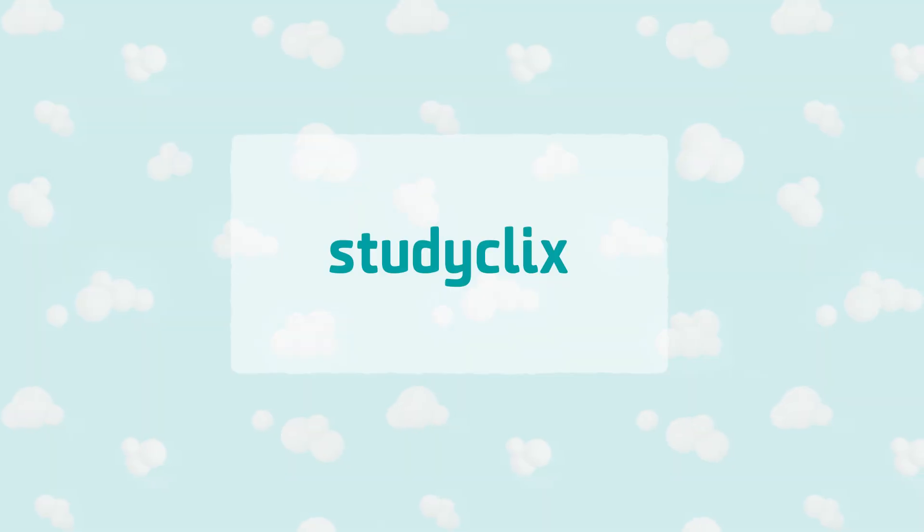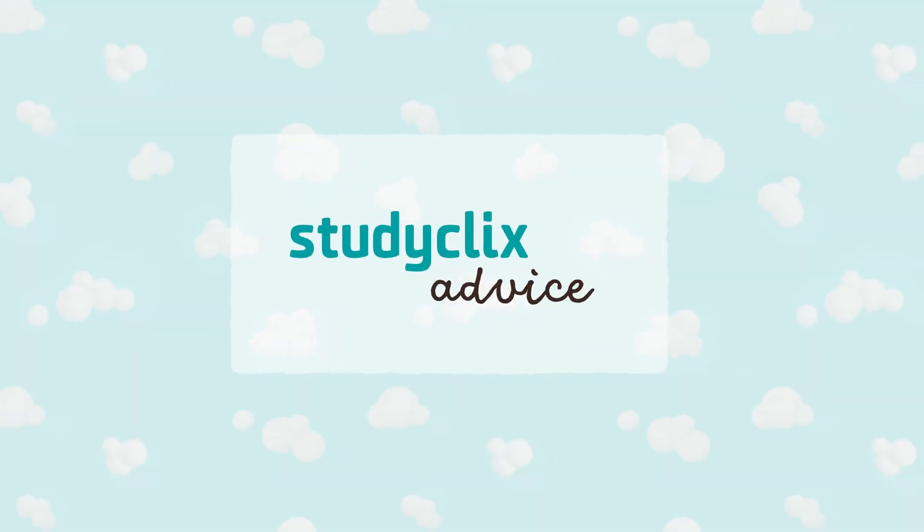Hey everyone, my name is Gabrielle and here are the most effective ways you can study biology. The first thing you need to know about studying biology is that definitions are really important. They can crop up anywhere and everywhere on your exam papers, you just can't get away with not knowing them.